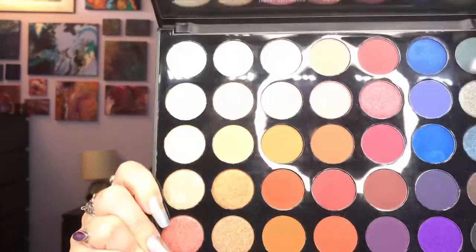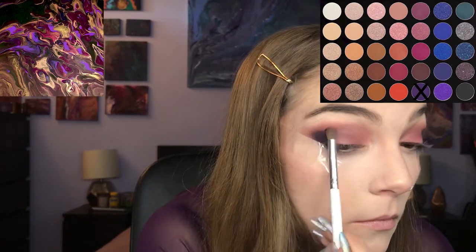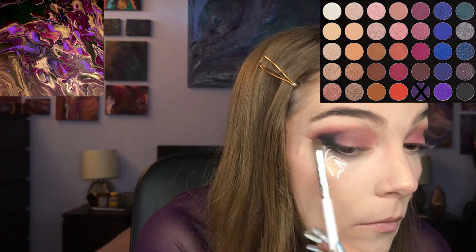Taking my Morphe 35V palette, I'm going into the shade Bad Boy, which is this plum purple, and putting that on the sides of where I applied that Trans Mutation black, just to help the black blend out and to smoke everything out a little bit more. I also decided to take it into my crease to add more definition.